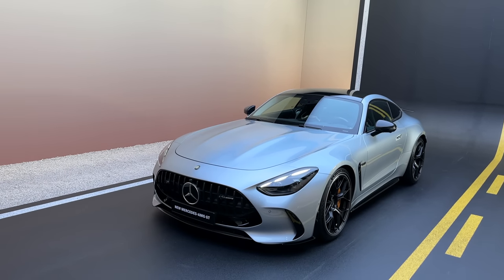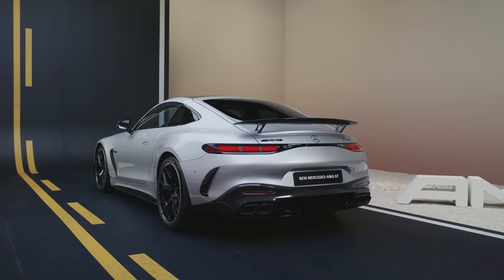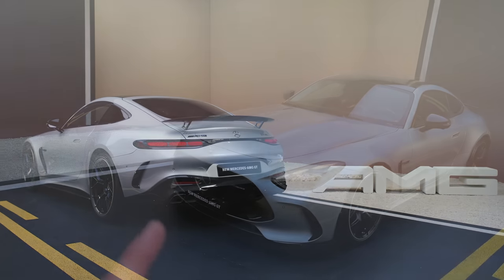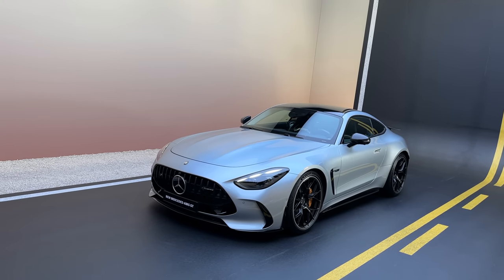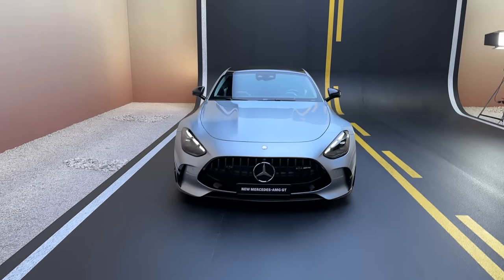Talking about the exterior: specifically we have the V8 63 coming with the high-tech silver exterior paint. We also have the night package, the carbon package, and the aero package — so literally fully spec'd out. Let's get into it and start with the walkaround.